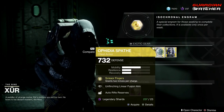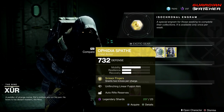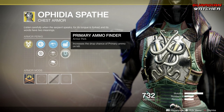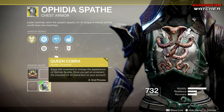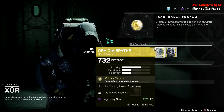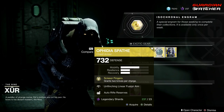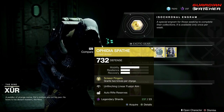Next exotic, we have the Aphidia Sapeth. The intended perk on this is Scissor Fingers, which grants 2 knives per charge. Then we have Unflinching Linear Fusion Aim, Unflinching Power Aim, and Unflinching Light Arms Aim, with Auto Rifle Reserves as well as Primary Ammo Finder. This actually has an ornament called Queen Cobra — ornaments don't come with it, but it still looks pretty badass. Now, having an extra melee charge — which will give you your knife for the specific subclass — is pretty decent. However, there are better exotics out there for a hunter to use, for example Stompies. I would still even use Shards of Galenor over this any day. This is definitely going to get a tier 3 to 3.5 in PvE as well as PvP.